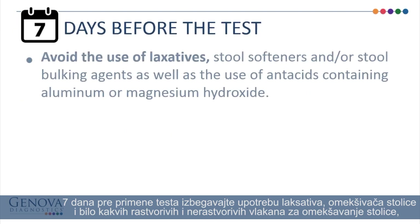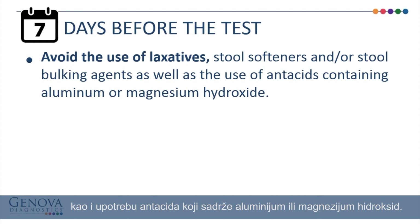7 days before the test, avoid the use of laxatives, stool softeners, and any stool bulking agents, as well as the use of antacids containing aluminum or magnesium hydroxide.